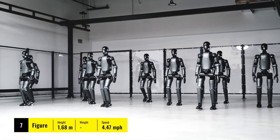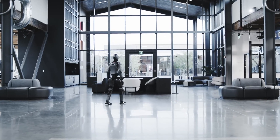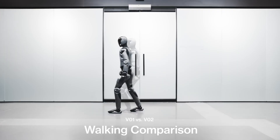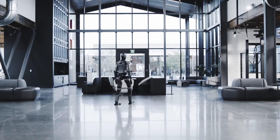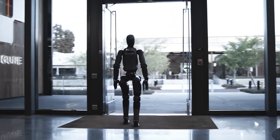Figure, another robot garnering attention, is noted for its human-like appearance and movement. Built with both aesthetics and utility in mind, Figure aims to replicate human motion as naturally as possible. However, its challenge lies in synchronizing its movements with the flexibility and precision of human muscles and joints — creating the illusion of a truly organic walk.